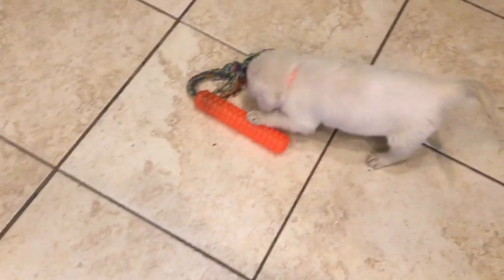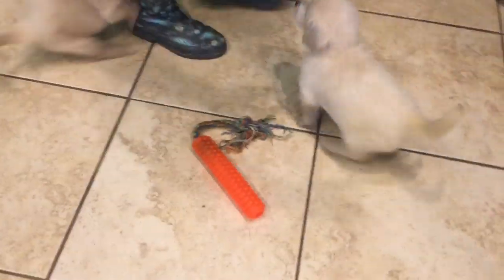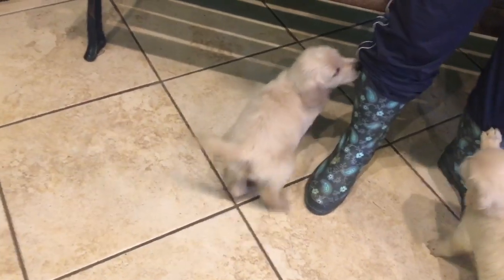First up is Yanni, tattoo O.Y. 4. Yanni wears the orange collar. He is a very laid-back pup and is perfectly content laying in your arms while watching his siblings play.